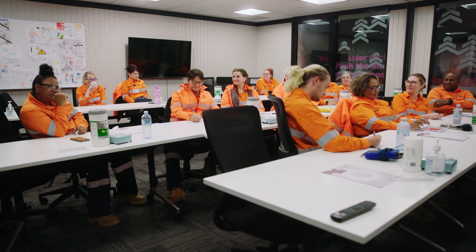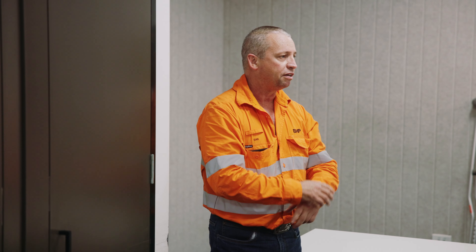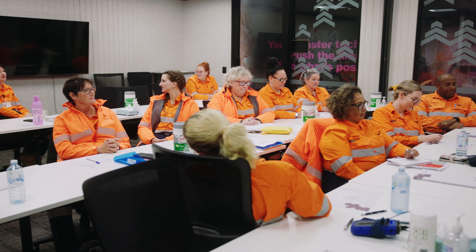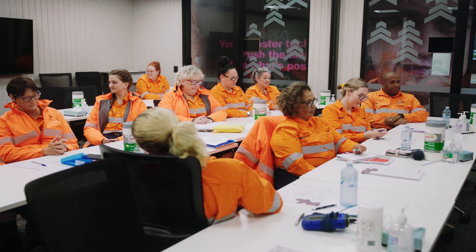Dan here. I'm a Newt Industry Trainer at the FutureFit Academy in Mackay. My role here at the FutureFit Academy is teaching Newt Industry students the rundown of what's going to happen when they're out on a mine site.